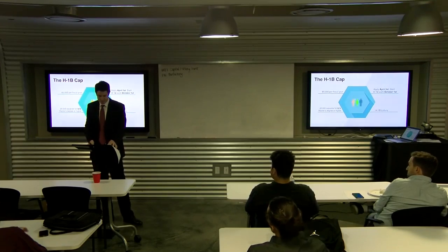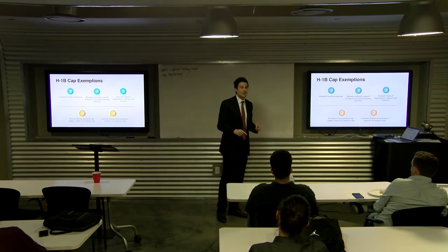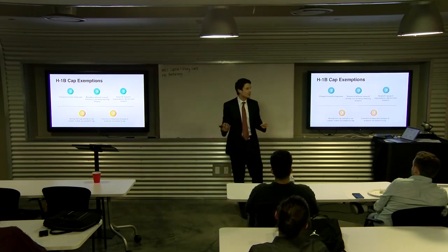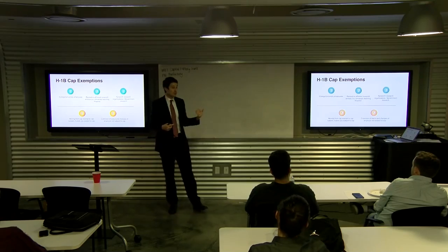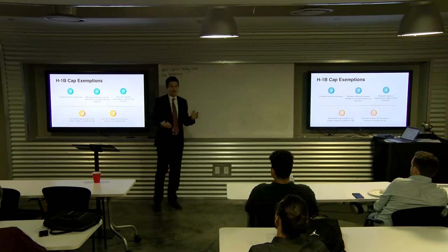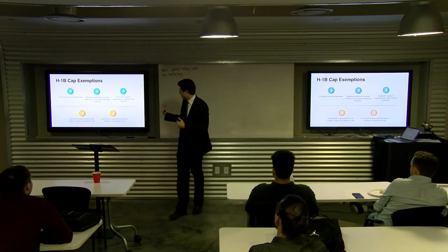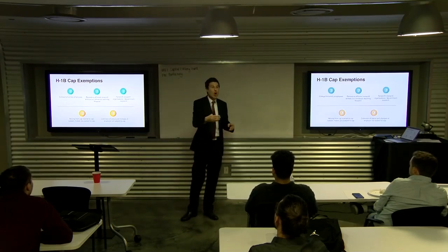Premium processing does not give you any leg up in the lottery — that's a rumor, it's false. The totals for government filing fees are either $1,575 or $2,325, plus $4,000 if applicable. Certain organizations are exempt from the cap — college and university employees, affiliated non-profit entities, university teaching hospitals, non-profit research organizations, and government research organizations — so they can apply for an H-1B at any time.